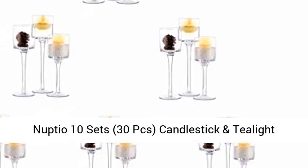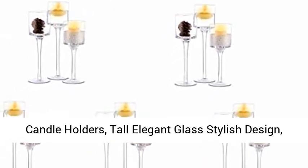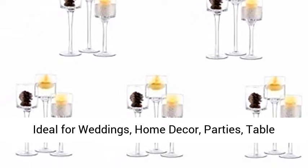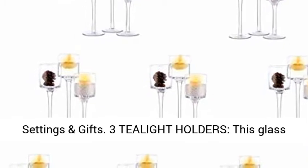Nupcho 10 sets, 30 pieces, candlestick and tealight candle holders — tall, elegant glass with a stylish design. Ideal for weddings, home decor, parties, table settings, and gifts.